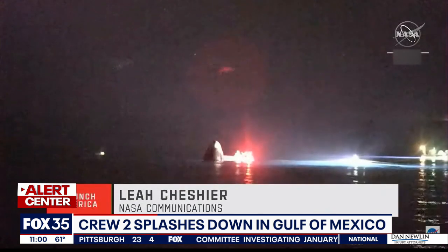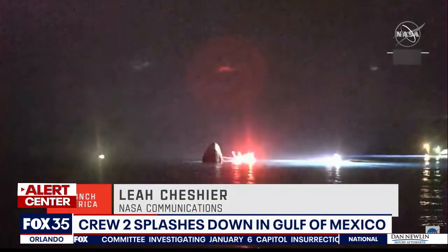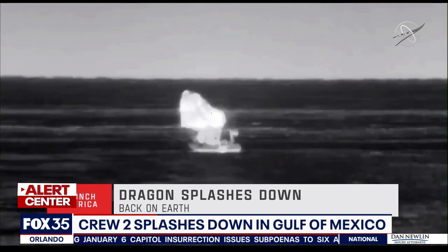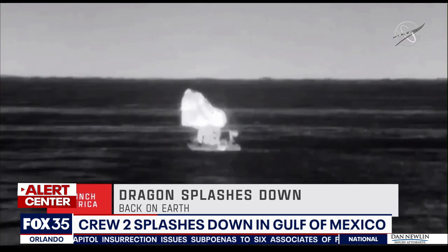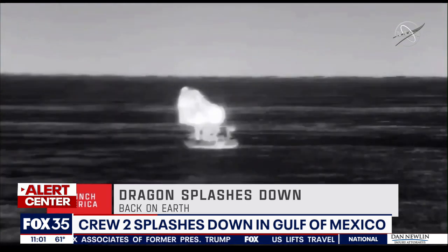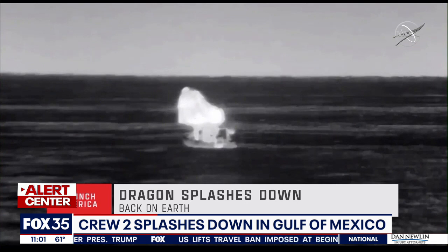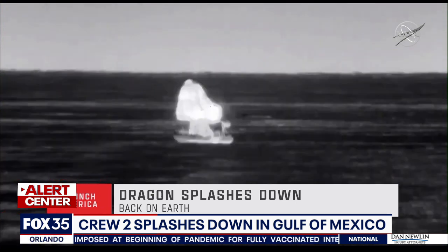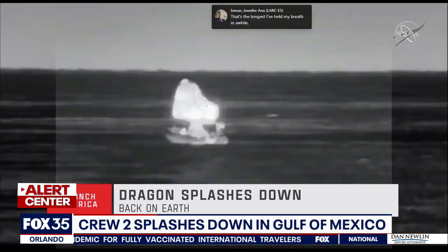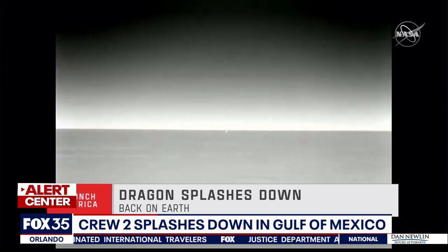Let's listen into the radio transmissions moments after the capsule splashed down. Splashdown confirmed at 7:33 p.m. Pacific, 10:33 p.m. Eastern Standard Time. Four astronauts of Crew-2 — Shane Kimbrough, Megan MacArthur, Aki Hoshide, and Thomas Pesquet — now safely returned to Earth. Confirmation that the main parachutes have been cut, and from the thermal imaging camera you can see the fast boats already on their way to meet up with Crew Dragon Endeavor.